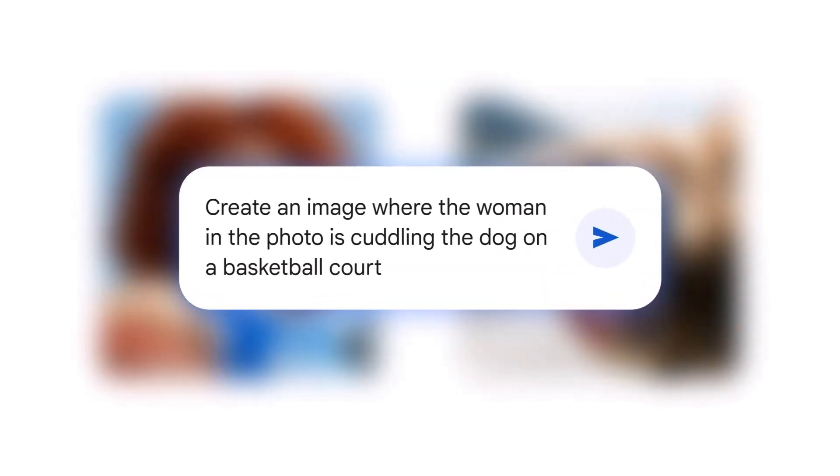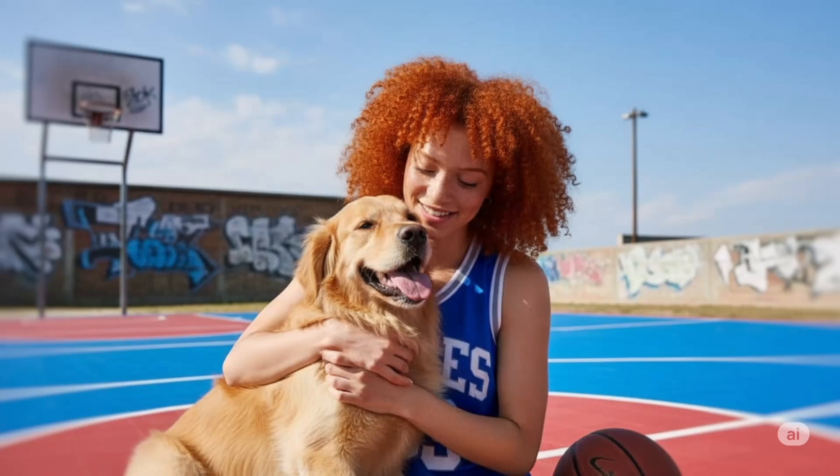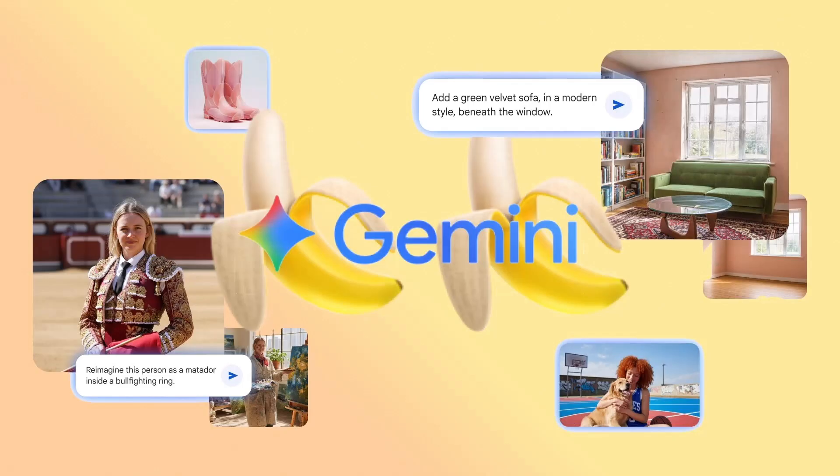We can now upload multiple photos and blend them together for a brand new scene. Bye bye Photoshop. This is Google Gemini's next big step in generative media.